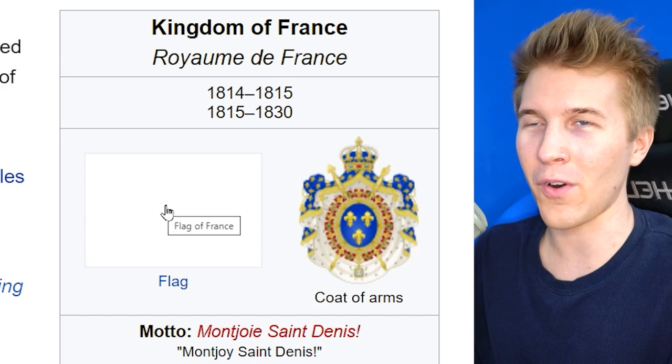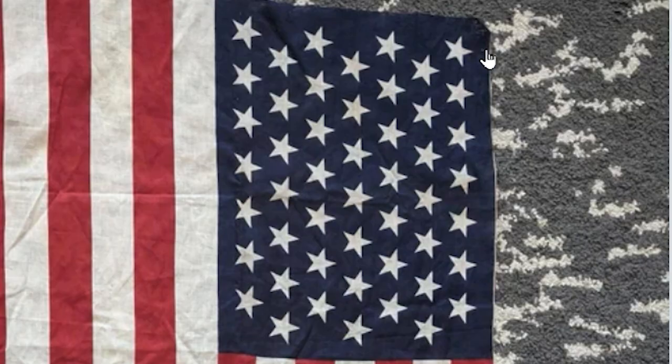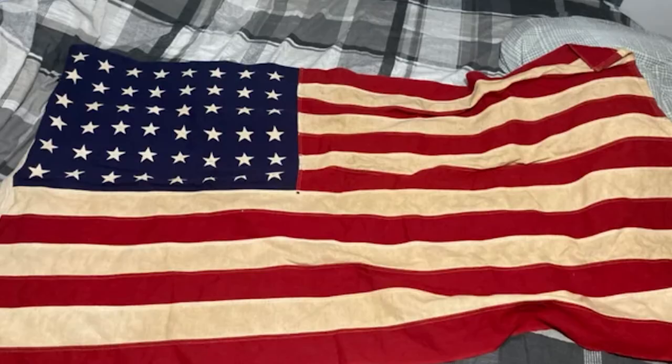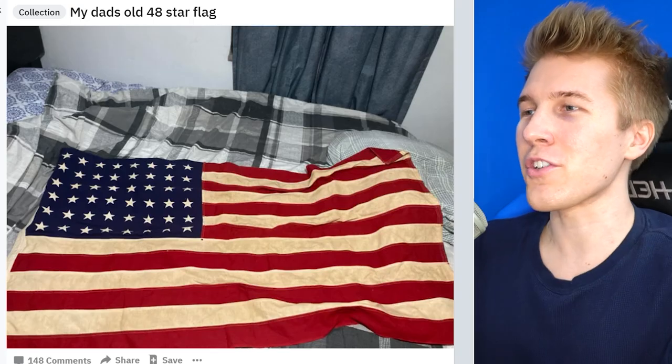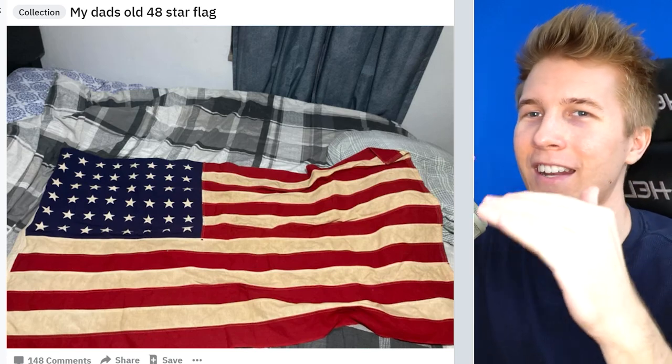An actual U.S. flag with 49 stars, not 50 — this was a real flag from 1959, without Hawaii. And you know what, this doesn't look that bad; they just put the stars seven by seven. If some random state wants to become independent, we can bring this back. Here's a U.S. flag with 48 stars, so before both Hawaii and Alaska. This one looks okay too. I kind of like that alternating pattern.